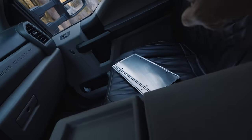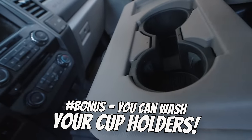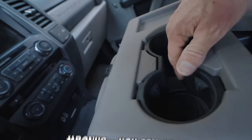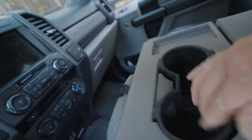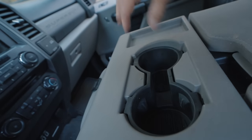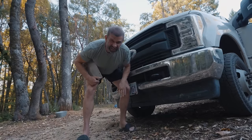You don't need to have disgusting cup holders just because your kids pour chocolate milk in them. You can just pull them out like this, take them inside, and actually wash them. This isn't the first time I've ever washed them in three years of owning this truck.